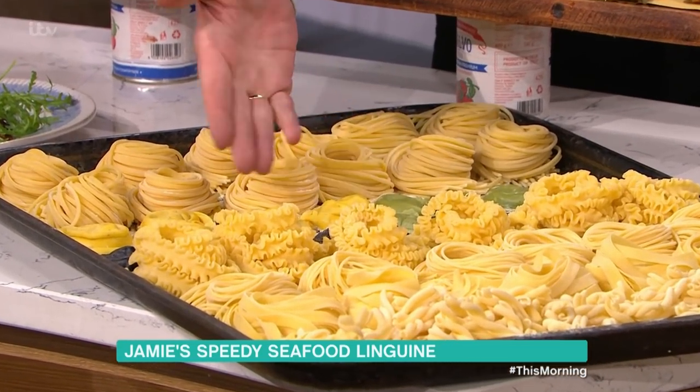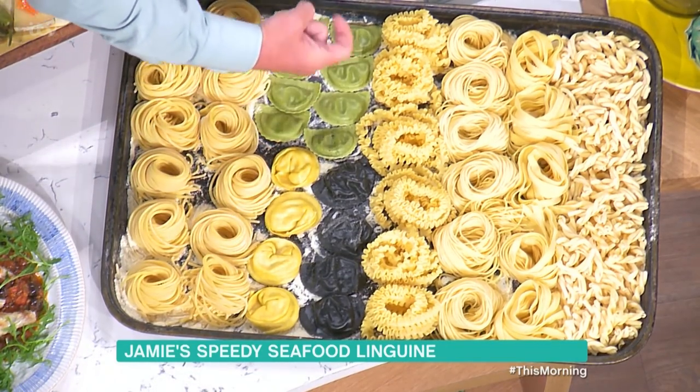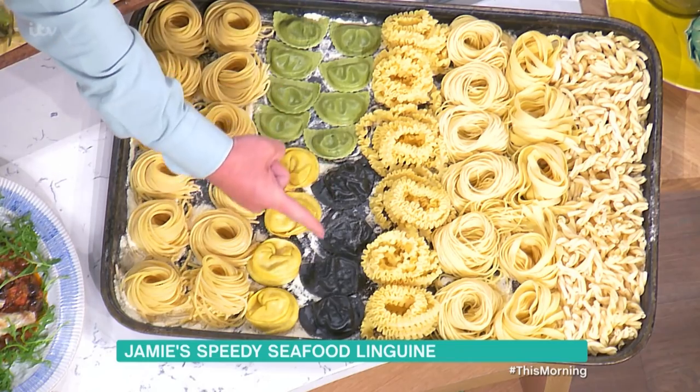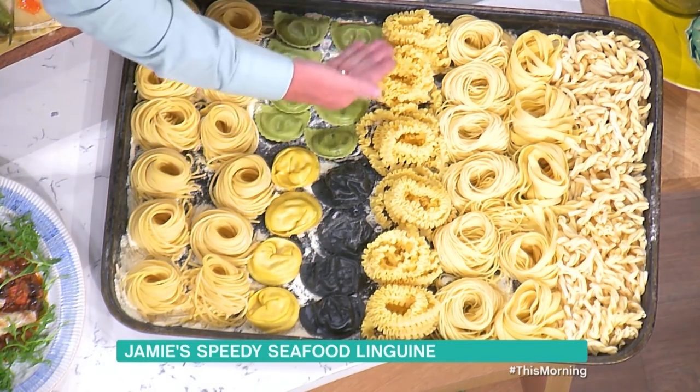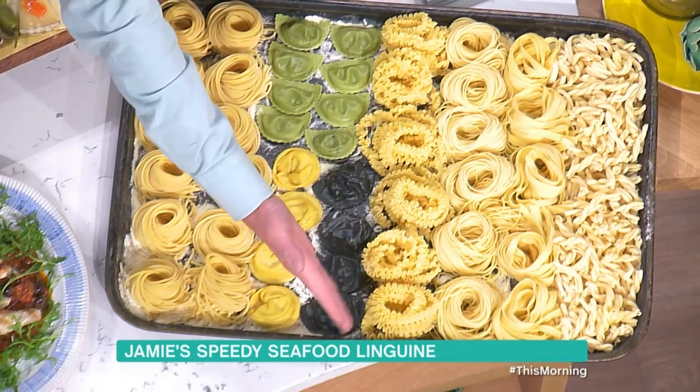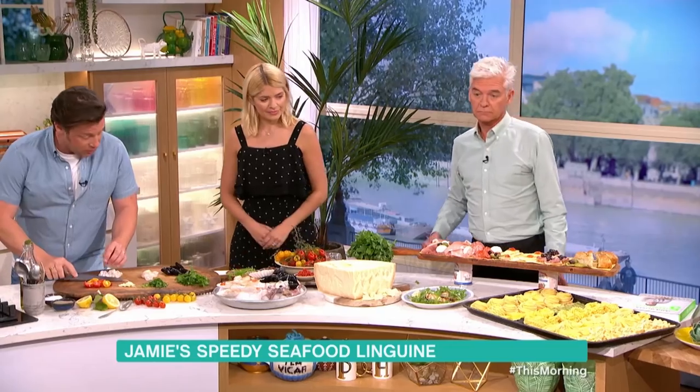We've got tortellini — that's with white asparagus, very seasonal, one month only. We've got the black sepia mezzaluna ravioli, which has got prawns, langoustine and lobster. That sounds lovely. Then next to it, spinach and ricotta. Then there's a pappardelle with frills. Spaghetti and tagliatelle — we make that every day in every restaurant.